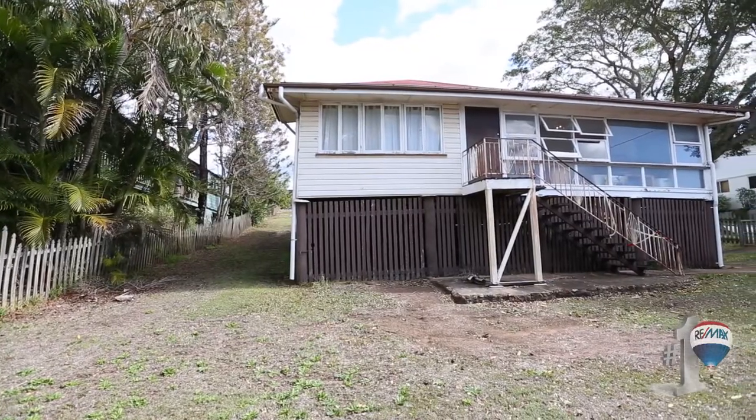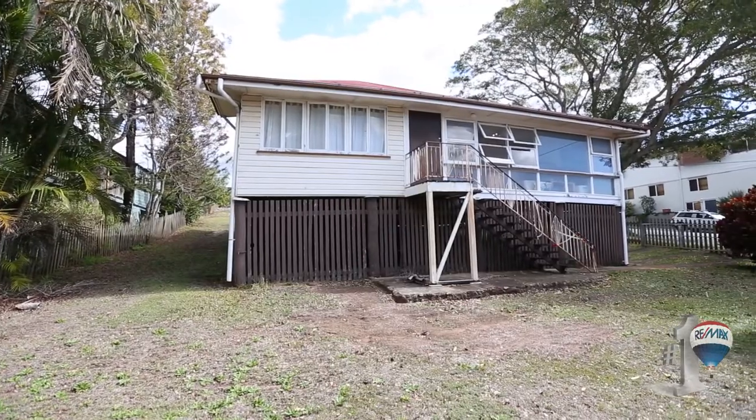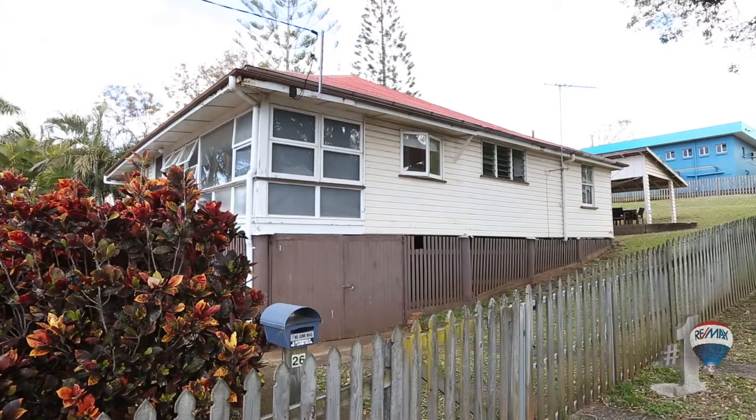Hi, I'm Reno from RE-MAX in Wynnum and this is my colleague Dan. Welcome to 26 O'Connor Street in Wynnum. We're east of Bay Terrace location, just a couple of hundred meters from the waterfront, and options abound here at this particular property.